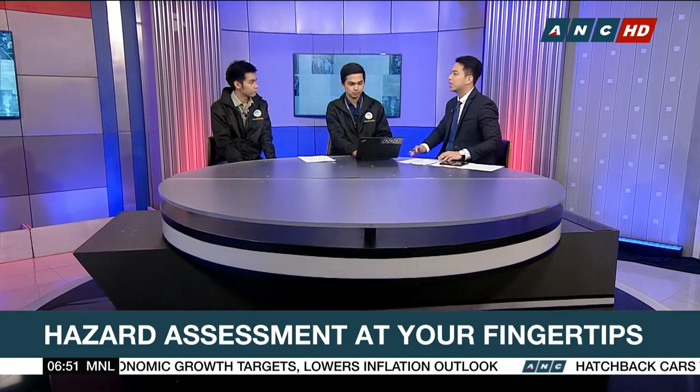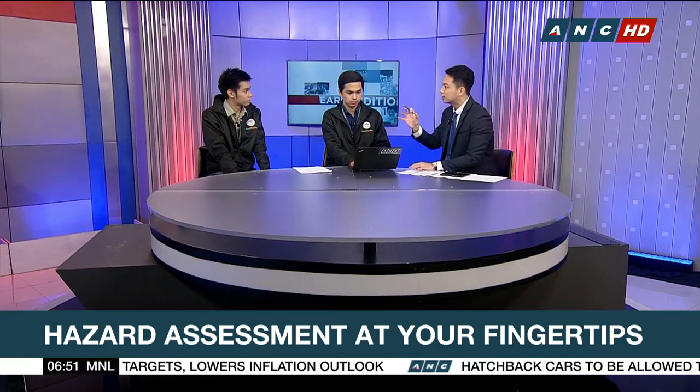What is Hazard Hunter? How did it develop, and what was the need to have this kind of application for the people?